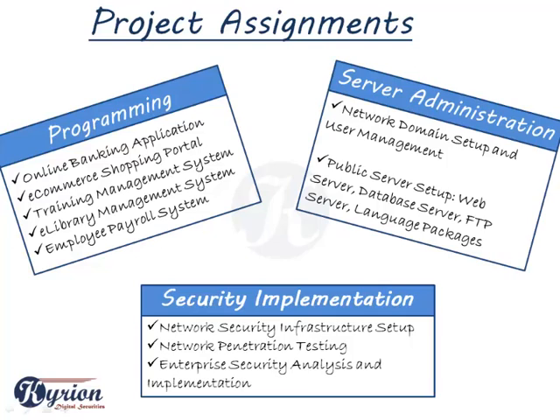On the server side, we do projects on network domain setup and user management, public server setup, web server, database server, FTP server, and language packages. On the security side, we have projects on network security infrastructure setup, network penetration testing, and enterprise security analysis and implementation.